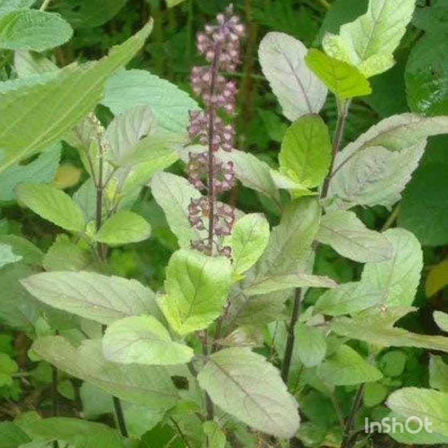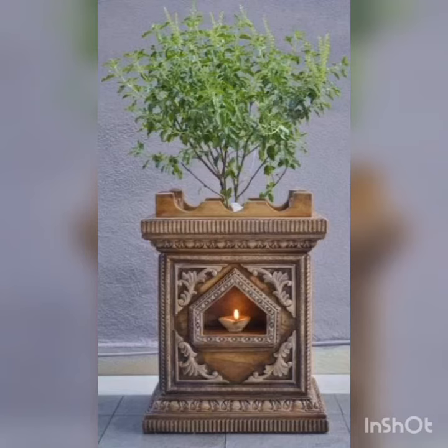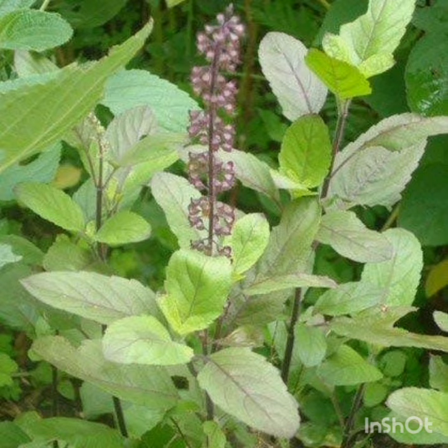Consuming the leaves of the Tulsi plant has several benefits, such as curing fever, the common cold, and improving memory.